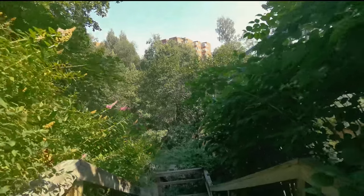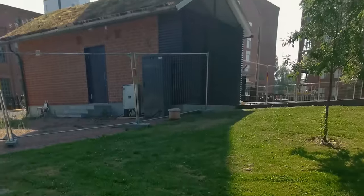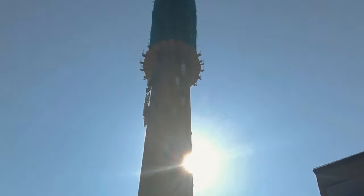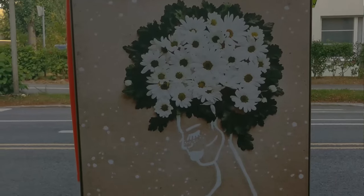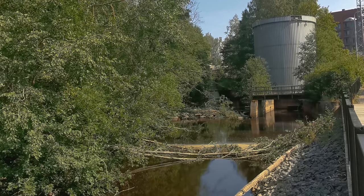The city of Jyväskylä has developed many green spaces in and around the city center, but it's also possible to see many other exciting sites such as art or one of Alvar Aalto's many buildings, or you might want to stop at their many exercise spots. There's no specific place you have to start, so you can choose where you want to go first.